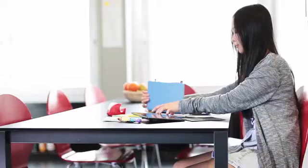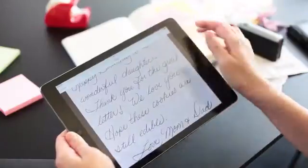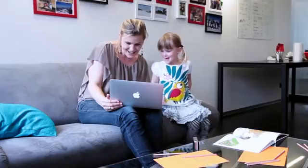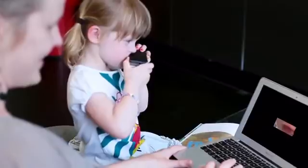PocketScan helps you keep track of things. Scan your handwritten notes and letters and store them in Evernote. Collaborate online by simulating face-to-face meetings, or simply send some love across the globe.